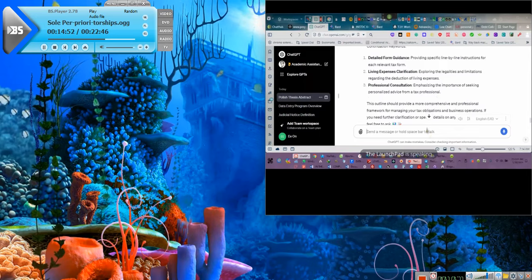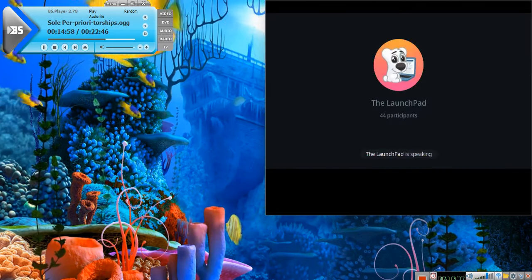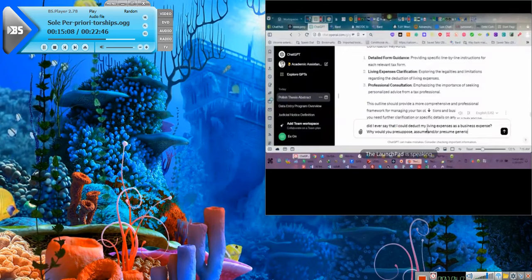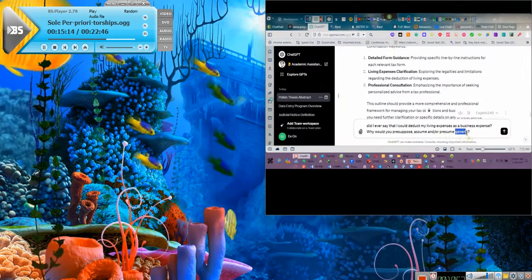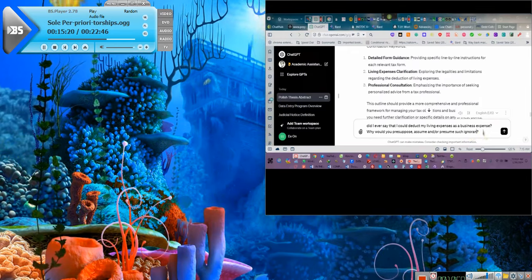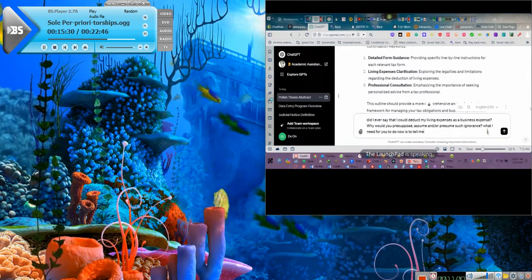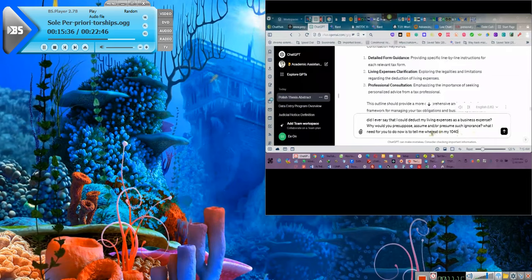Did I ever say that I could deduct my living expenses as a business expense? Why would you presuppose, assume, and/or presume such ignorance? What I need for you to do now is to tell me where on my 1040 do I document such living expenses?